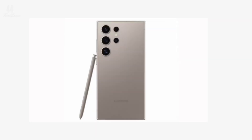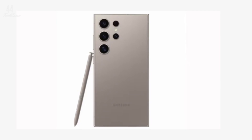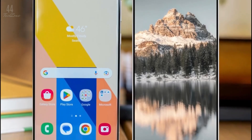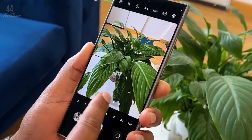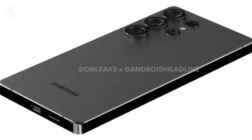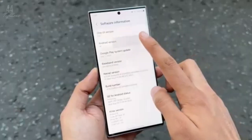First up, the design. Samsung is giving the Galaxy S25 Ultra a sleek new look with thinner bezels, making the display more immersive than ever. Along with the refined design, rumors suggest the S25 Ultra may also support satellite connectivity, bringing next-gen communication features to your pocket.